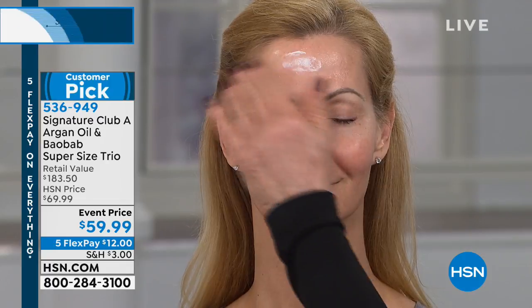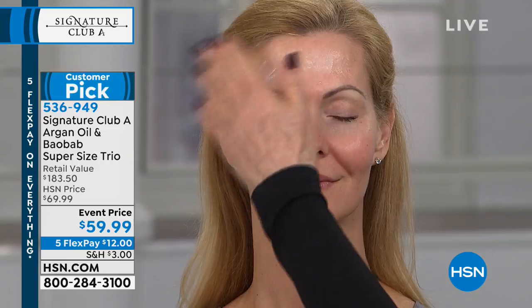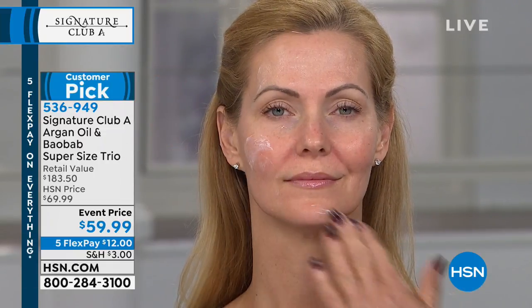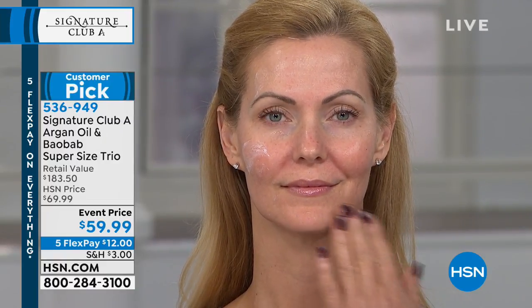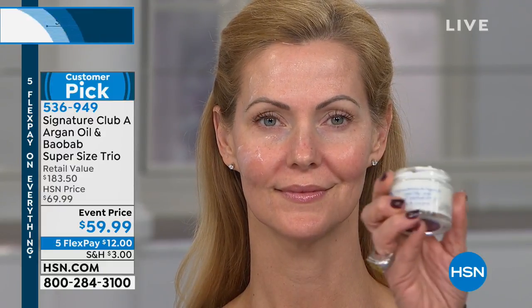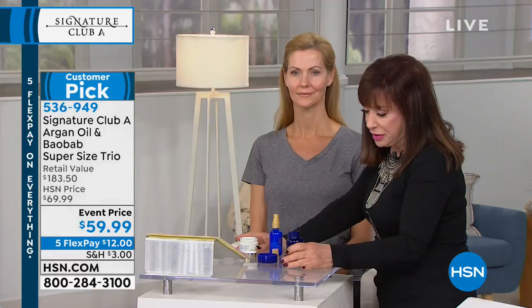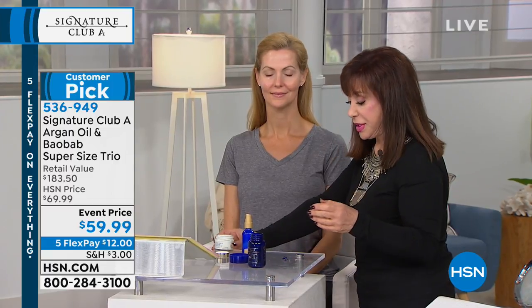Now the day cream — it's called Oasis because on the desert it brings a reservoir of moisture like an oasis. It's an argan and baobab day cream with SPF 25, which is very important. The third product is the super-size serum, and everything here is double or mega sized.